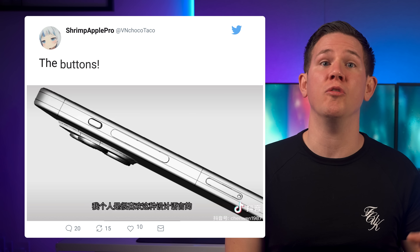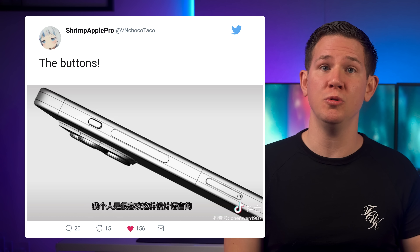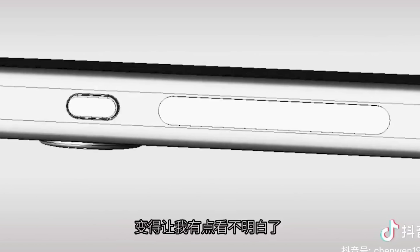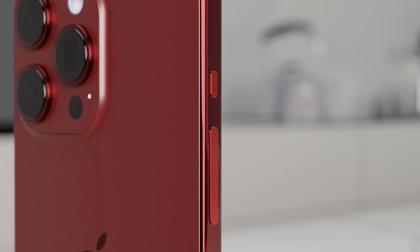First story of the day: we've got a tweet from Shrimp Apple Pro, and he confirms that we will in fact have solid state buttons on the new iPhone 15 Pro models. The volume rocker is going to be changed from two separate buttons to one solid state button. He's provided a 3D model to show us exactly what it's going to look like, and this is exactly the same as what's been used in iPhone 15 renders.